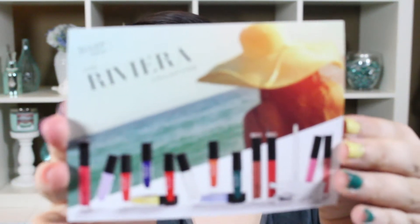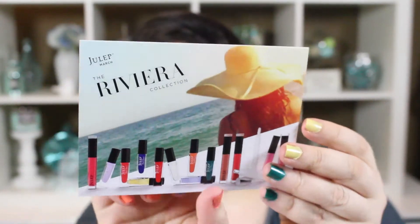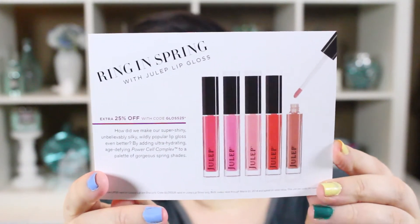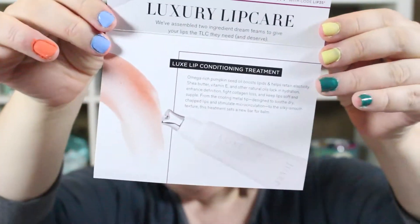This is an actual card — the front and the back says 'bring in the spring with Julep lip gloss.' I didn't get any of the glosses because I'm not a fan of lip gloss in general, and I'm really not a fan of Julep's lip gloss formula. They also have a buff lip scrub and a luxe lip conditioning treatment, but I didn't get either — I already have a lip scrub and lip treatment that I love.